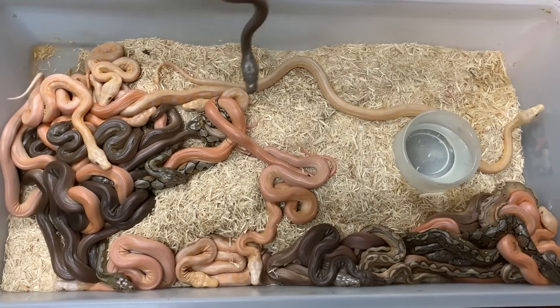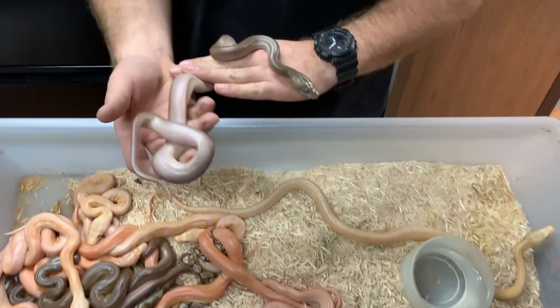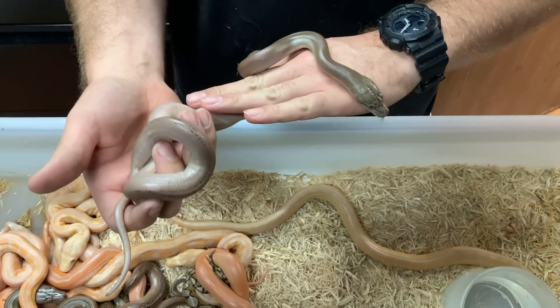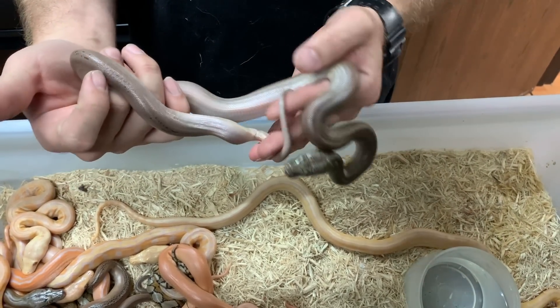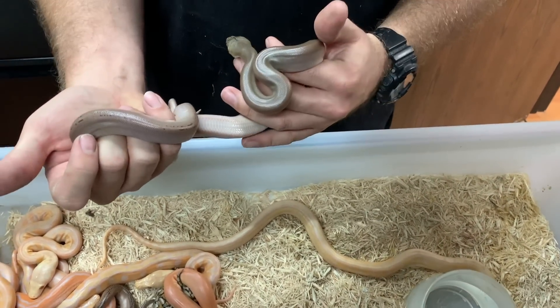Everything we're going to be looking for is going to be color-based, which isn't always that accurate. But this one I believe is going to be a Sunfire Platinum Phantom Golden Child, 100% Het Purple.